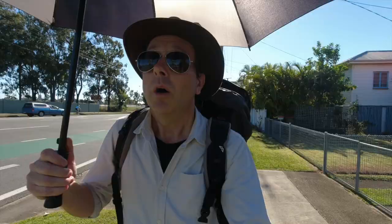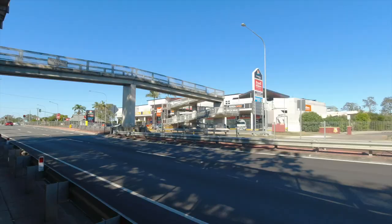I'm approaching Braun Street now and going to make a left turn onto it, heading towards the city. Braun Street becomes Sandgate Road and I'll follow that all the way down to Bowen Hills and those sort of places. It's bright, sunny and beautiful - singing in the sun.